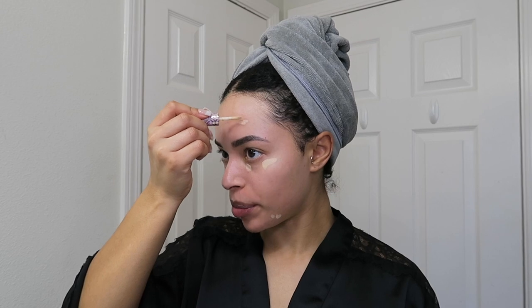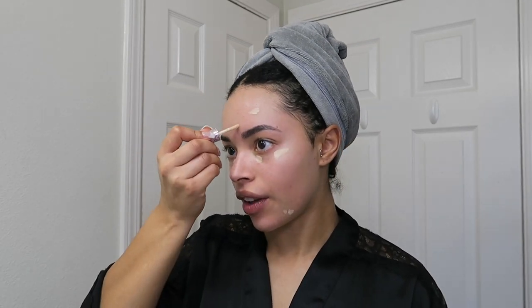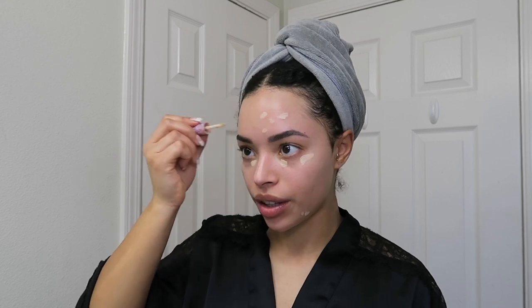They unfortunately didn't give me any concealer, so I'm going to just use this Tarte concealer. I go in with a lighter shade first, and then something that is actually my skin tone. I'm going to go underneath my eyes, and then in any little spot that I have. I just try to even the playing field out by going in lighter, and then going in with a skin tone color.